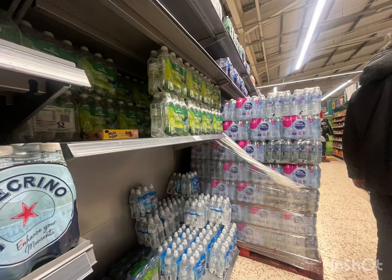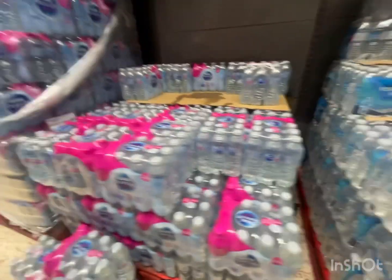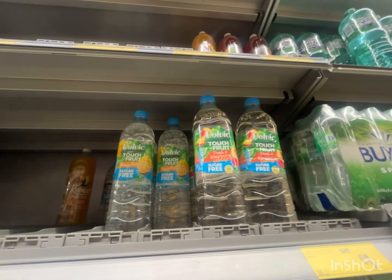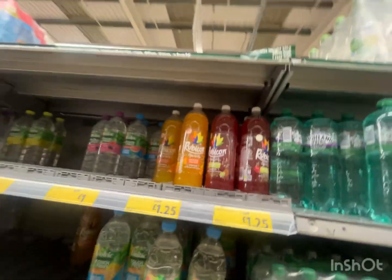Number 3: the water section. Water is healthy and can make your heart beat fast if you drink it, and it gives you energy. And there are some rare Rubicon drinks.